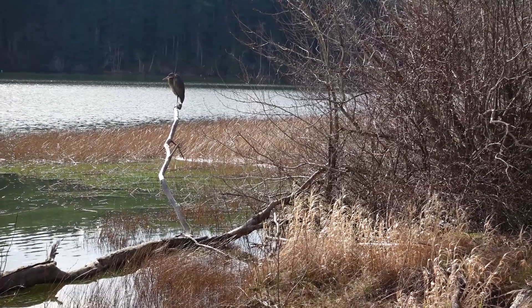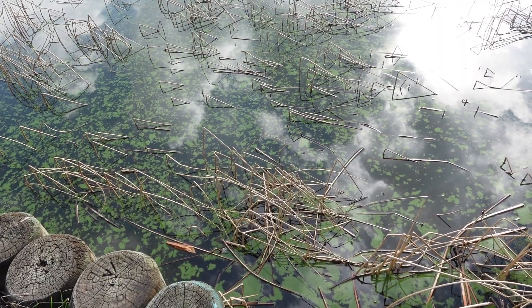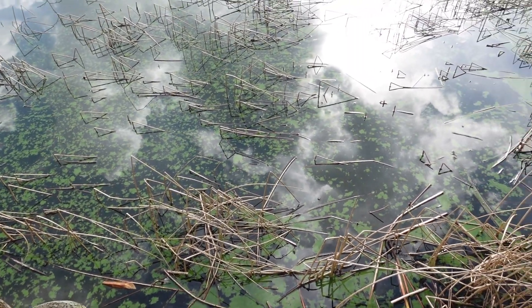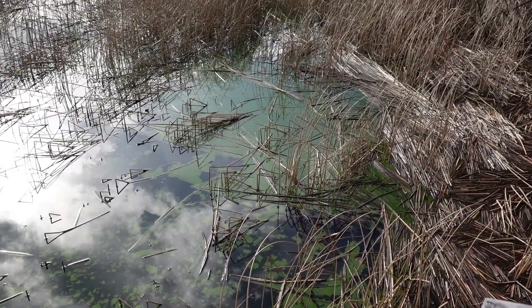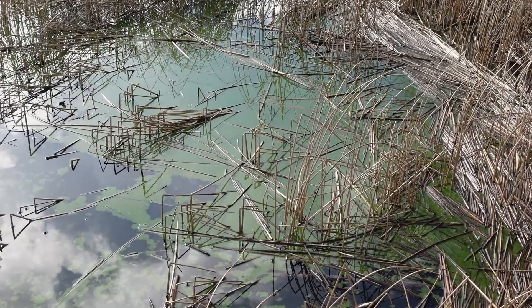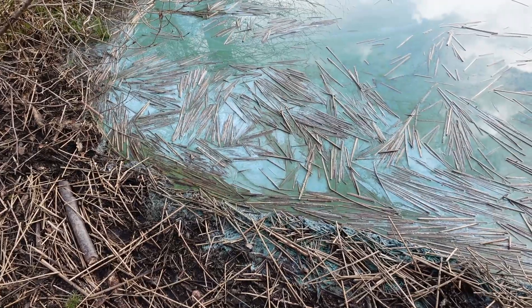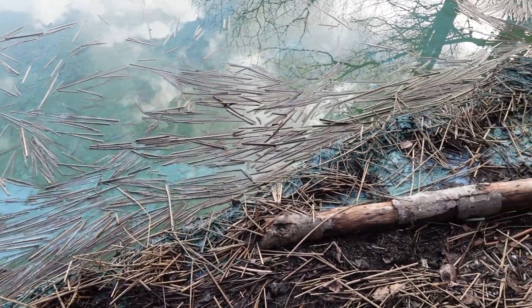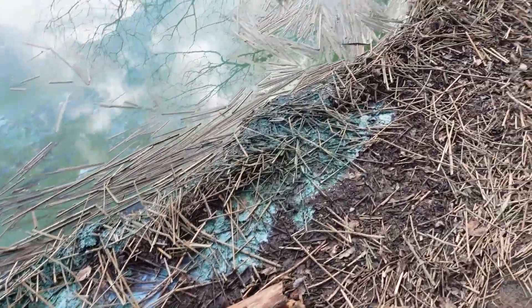Not sure if you guys can see this, but look how much algae is in this water over here — it's all green, a sea of green algae. It's taken over. These plants must attract a lot of algae. Little photo of these sticks — they look kind of cool.